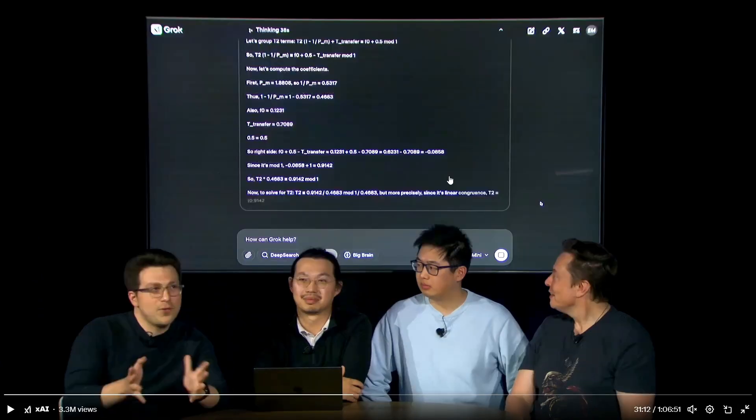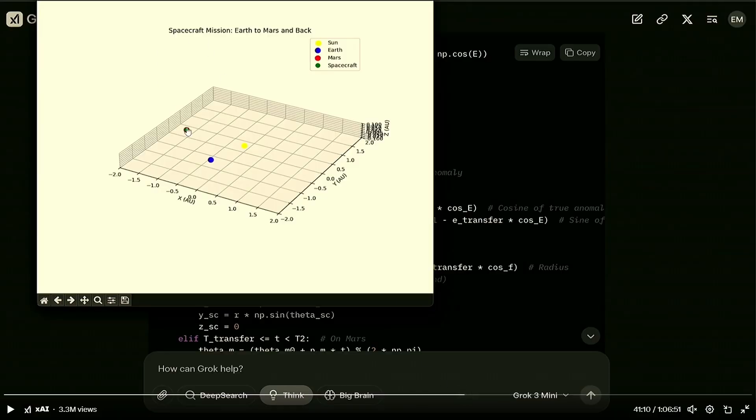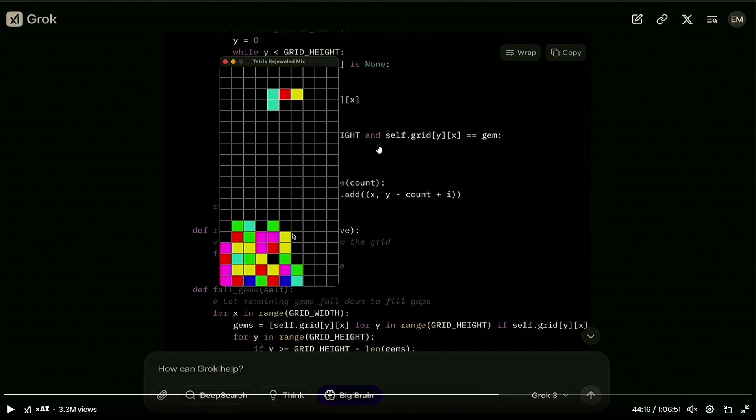With reasoning, they showed a demo of a couple of tasks — one was coding to create an orbit from Earth to Mars and back. The code was generated, and when run, it produced a visualization. Elon Musk said it is quite accurate. They also showed a demo of a Tetris game built using the same reasoning capability.